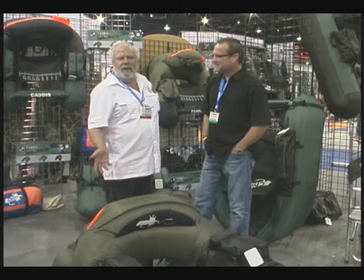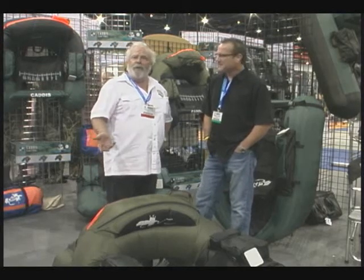Hi everybody, Andy Lightbody, Rocky Mountain Television. Welcome to ICAST 2011 in lovely, warm Las Vegas. We're shooting for BigFishTackle.com, and we're looking for new and innovative products.